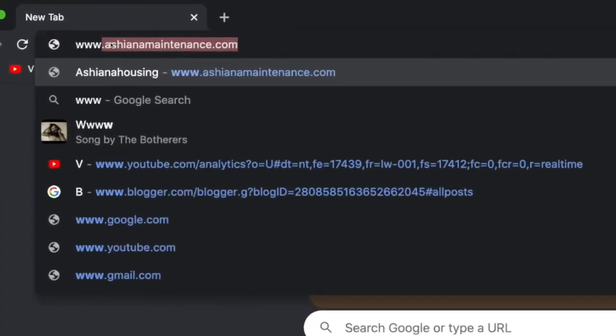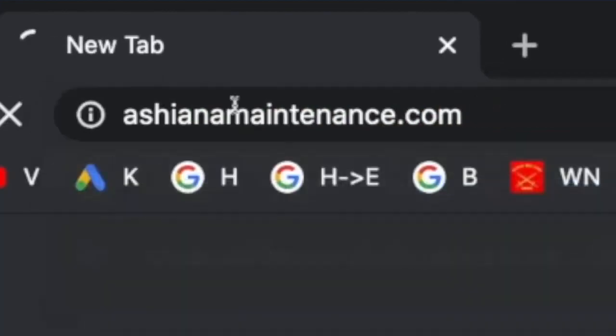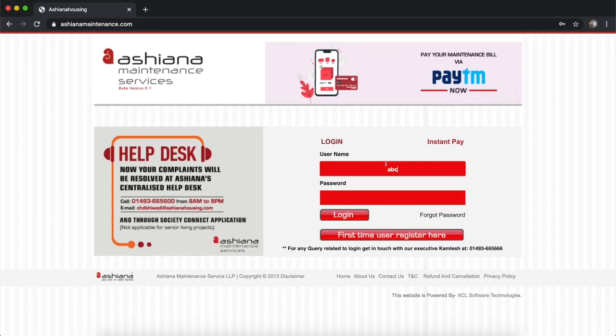Go to www.asianamaintenance.com. Enter your registered email ID in the username and password to login into your account.